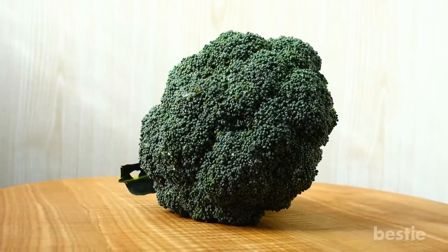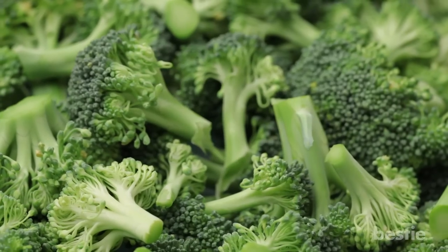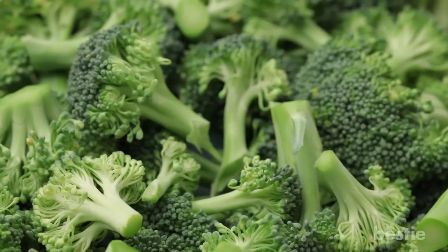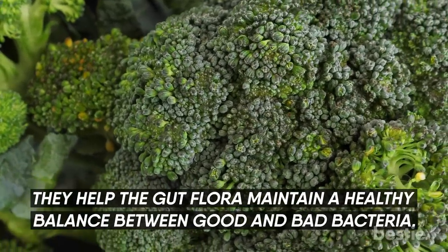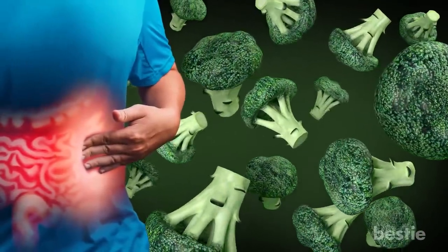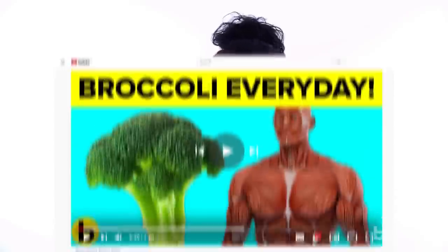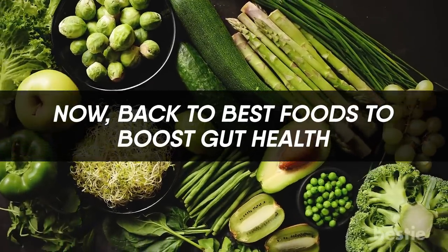Broccoli. This may not be enough to win over broccoli haters, but there is evidence that cruciferous vegetables contain compounds that break down in the stomach, helping the gut flora maintain a healthy balance between good and bad bacteria. Broccoli also helps reduce inflammation in the colon. Apart from improving gut health, eating broccoli regularly can also provide your body a wide range of health benefits. Learn more by watching 'Eating Broccoli Every Day Will Do This To Your Body.'